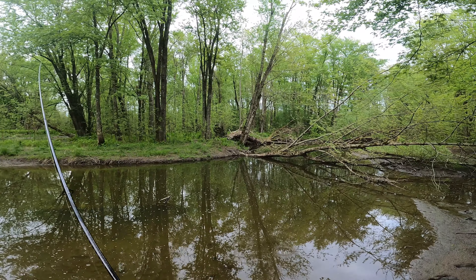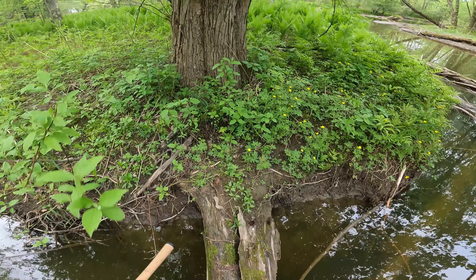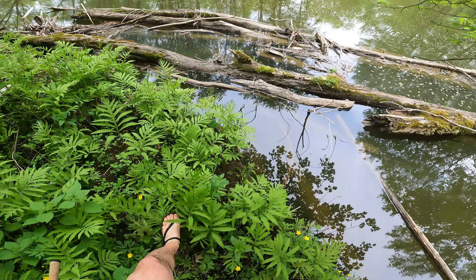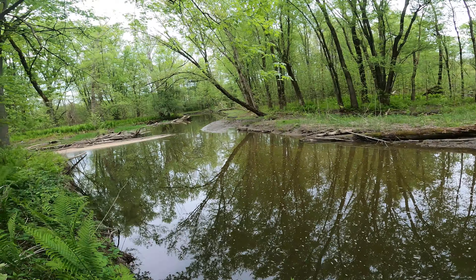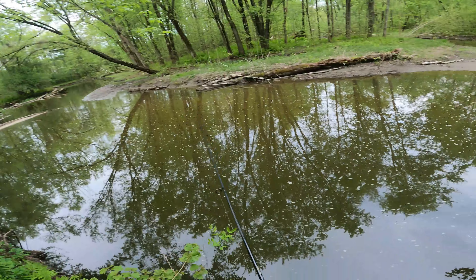Mosquitoes are out today. Oh I just had a little bit of a bite — little tut tut tut. Don't think it was a smallmouth though. Across the log, across the log. There's a frog. Into the water.